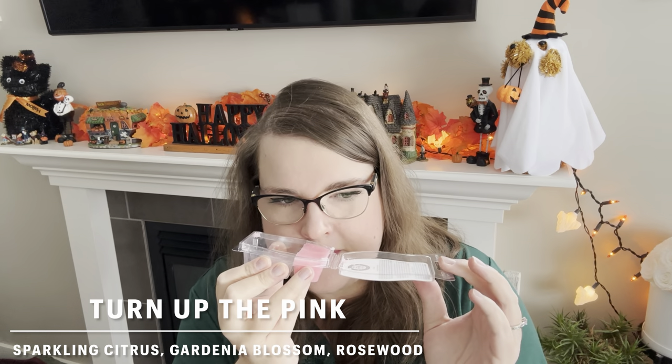Next, Turn Up the Pink from the Breast Cancer Awareness collection. I really enjoyed this one, and it's getting a bit better performing after just sitting for a few weeks — getting a little stronger if you found it light in early access. It's a feminine, girly, perfumey type scent — kind of like a body mist, vaguely floral but very sweet and approachable. Kind of reminds me of Shimmer. It was a two-day scent at about a four or five out of ten — light medium to medium.